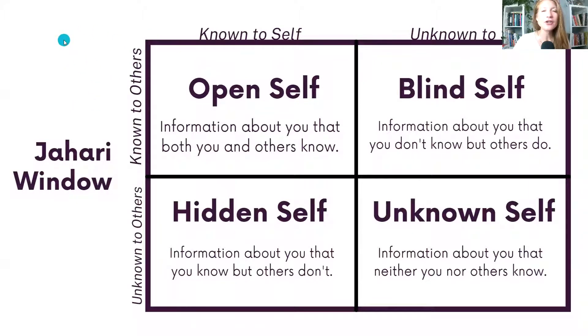So what is the goal once we know about ourselves? I learned about this Johari Window concept, which was really helpful in thinking about self-awareness and how to actually use it — because it can seem like an intangible idea. The Johari Window gives us a framework for thinking about how we show up. We have information about ourselves that we are aware of and other people are aware of — that's the open self, and that's where we want to get to.